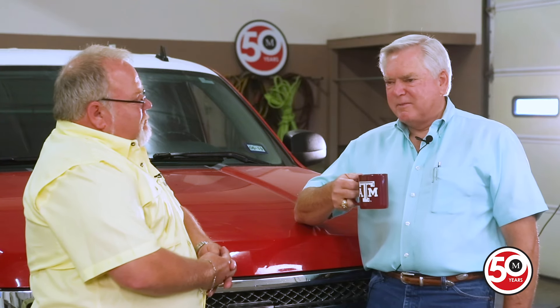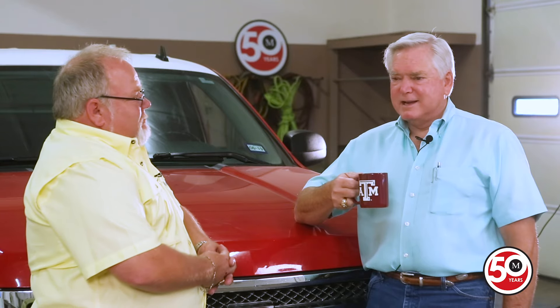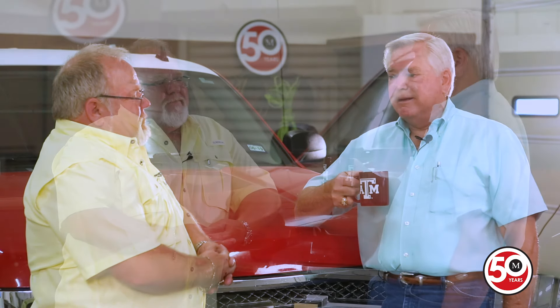I remember seeing that truck with the springs sticking through the seat and the paint peeling off the dash, leaning to one side, and dad said, 'Well, we got something to work on.' Money was tight back then. We didn't have the option to buy good used equipment — we had to go buy the roughest stuff out there.